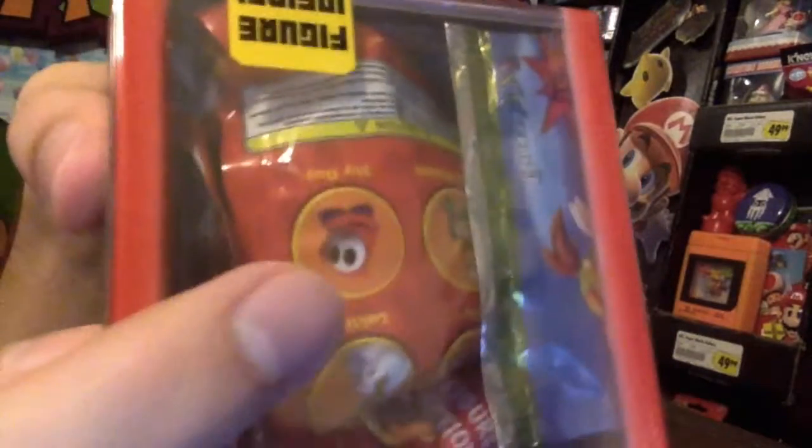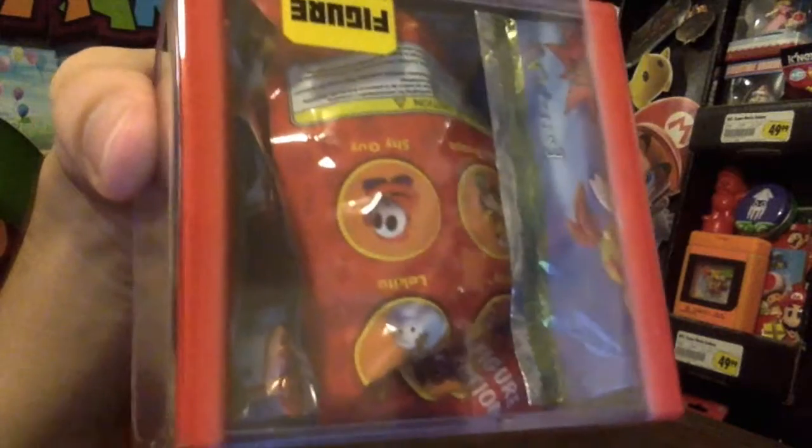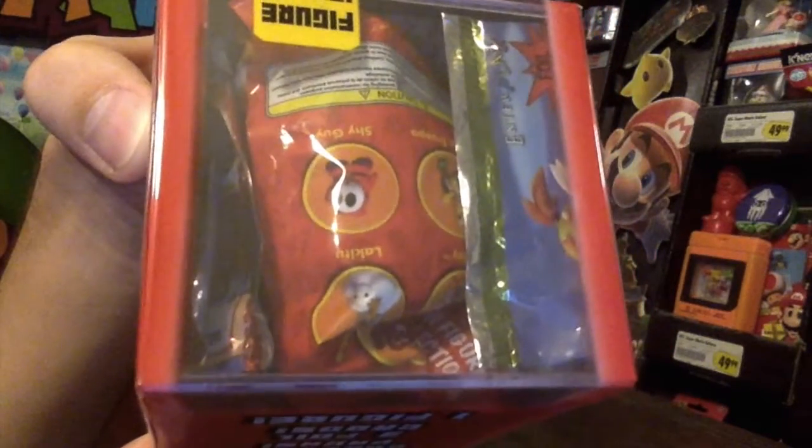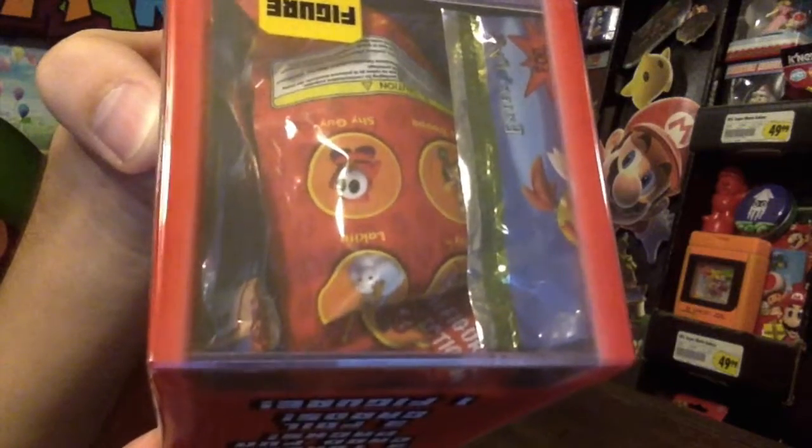The figure is one of those blind packaged figures that I think Goldie made, so they're like maybe two inch figures or so. Just kind of a weird little assortment there. Thanks for watching.